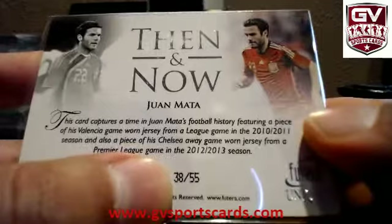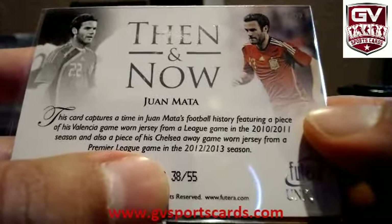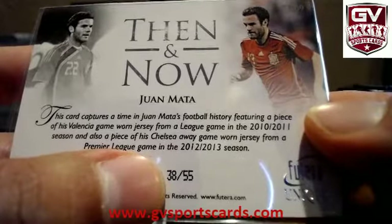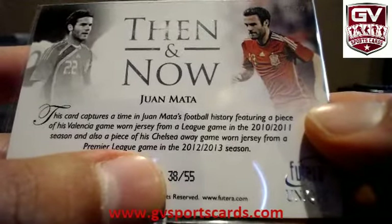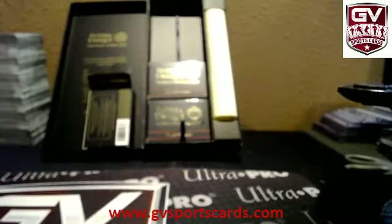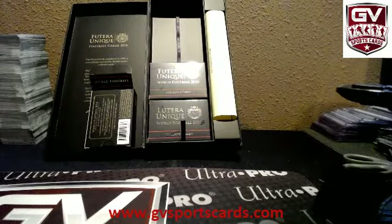Juan Mata — that is numbered 38 of 55. Features a piece of Valencia's game-worn jersey 2010-11 and Chelsea away game-worn jersey from the 2012-13 season. They're a 3.05 box, Ryan. 3.05.